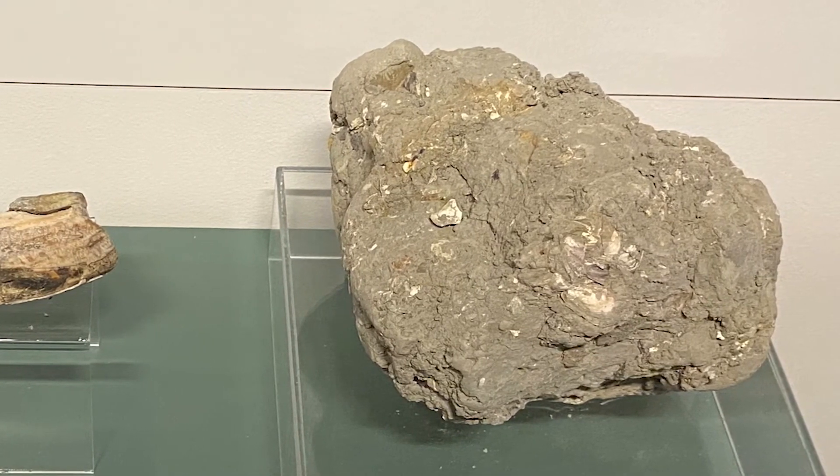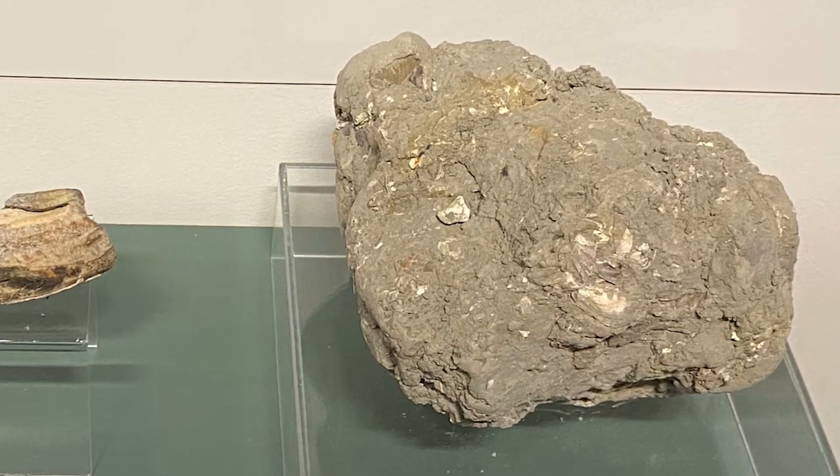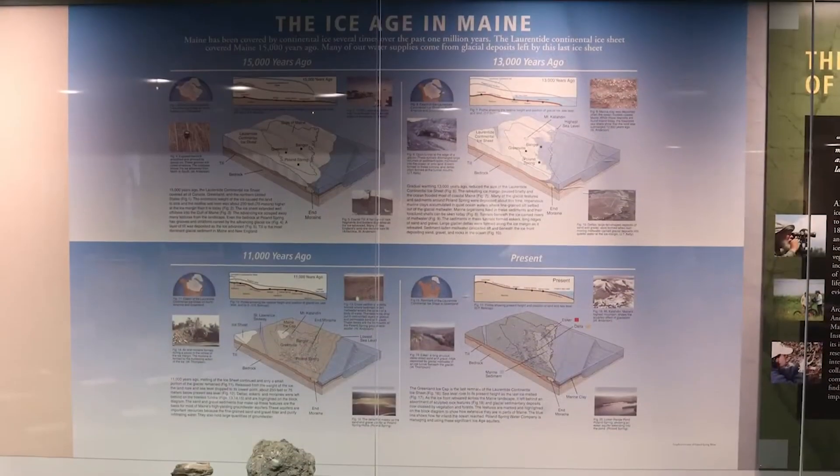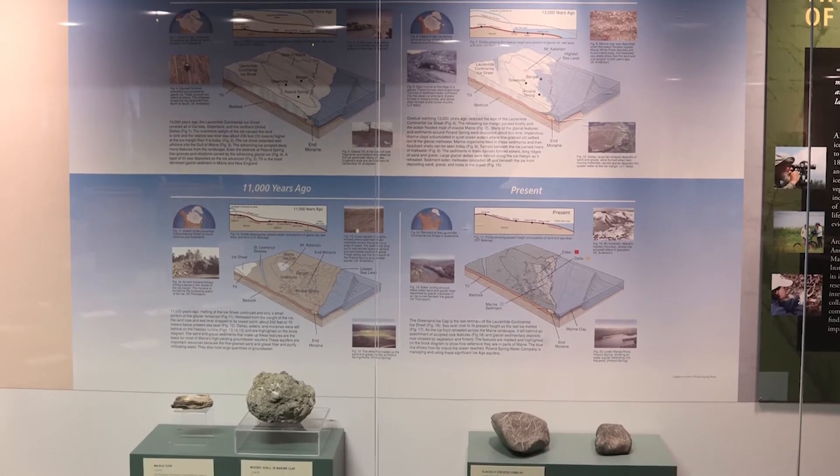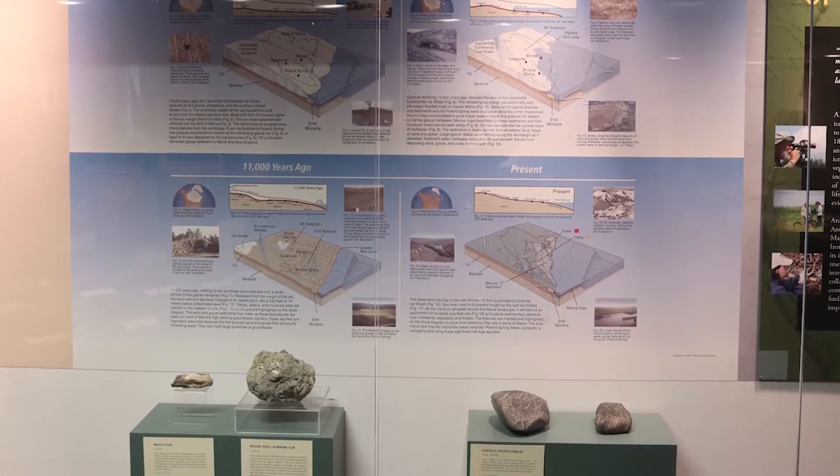This is a chunk of that marine clay with mussel shells, found in a gravel pit in Bangor, and is a legacy of a time when this area was beneath the waves. This process also set the stage for the formation of the Orono Bog.